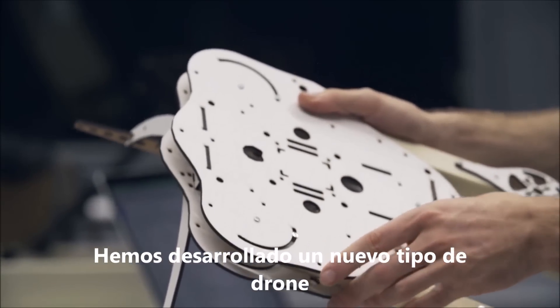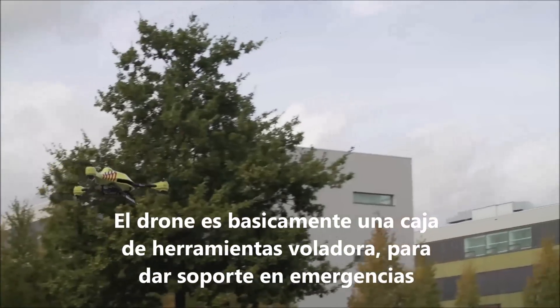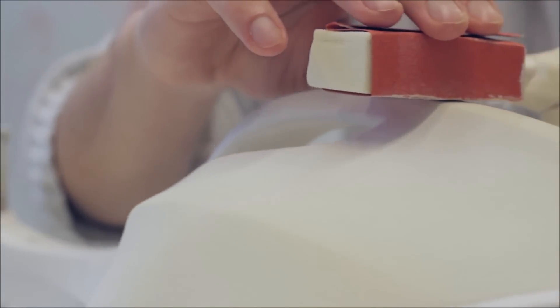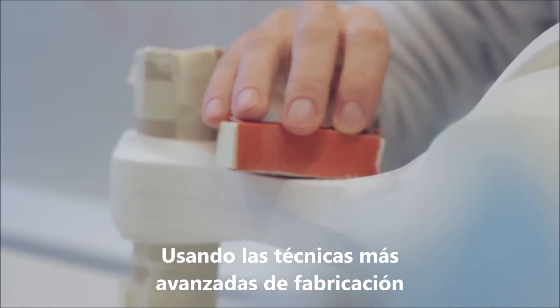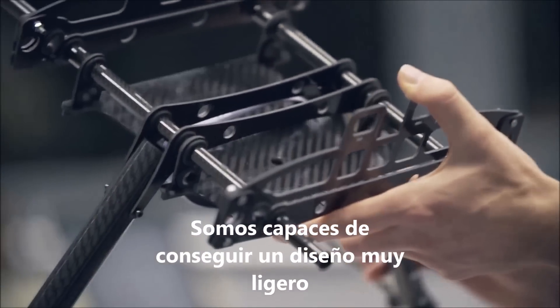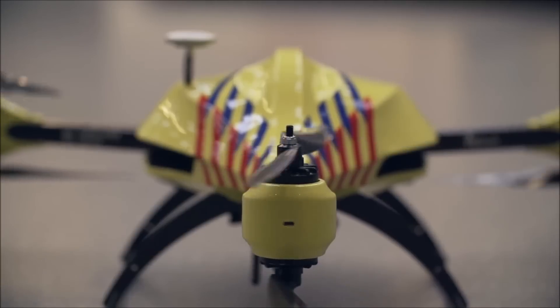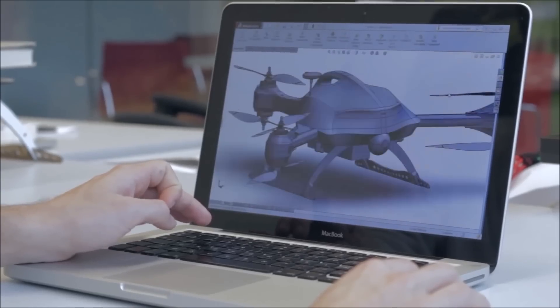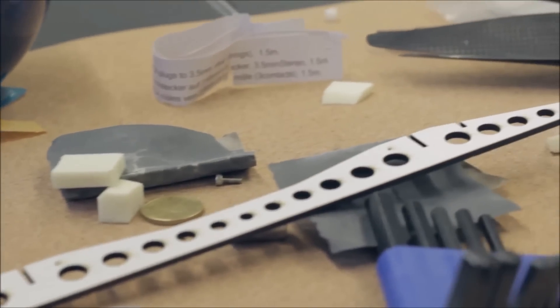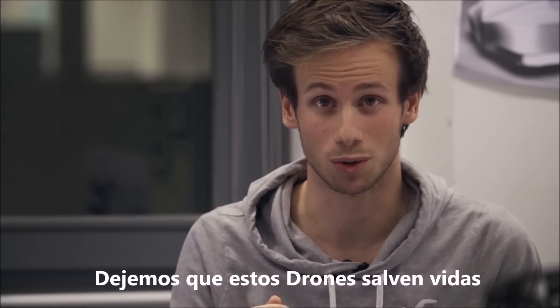We developed a new type of drone that is capable of folding into a very compact position. The drone essentially becomes a flying toolbox for your emergency supplies. Using advanced production techniques such as 3D printed microstructures and carbon fiber frame construction, we were able to achieve a very lightweight design. Our iterative process using design sketching, laser cutting and CNC milling allowed us to rapidly visualize our ideas. The result is an integrated solution that is clear in its orientation and friendly in appearance. Let's use drones for a good purpose. Let us use drones to save lives.